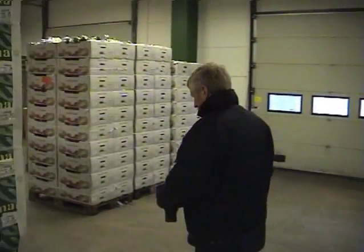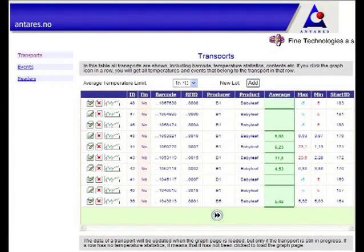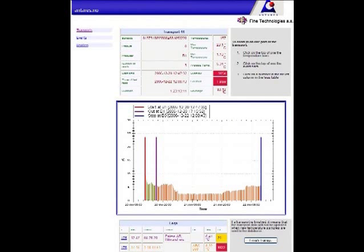The central server keeps a log of every SmartSense unit's data for the whole supply chain from producer to end customer. At every recording by the handheld device there is automatically a timestamp. Since all handheld devices have a unique ID, the location of each timestamp is also automatically given and is sent to the central server together with the other data.